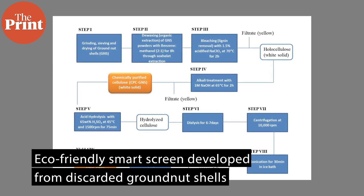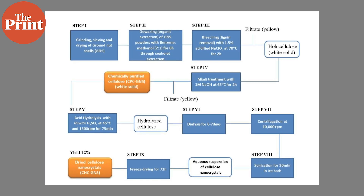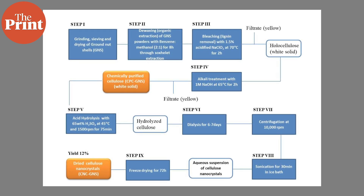The team extracted cellulose from discarded groundnut shells and created nanocrystals. These crystals have a unique property: their refractive index can change in the presence of an electric field.